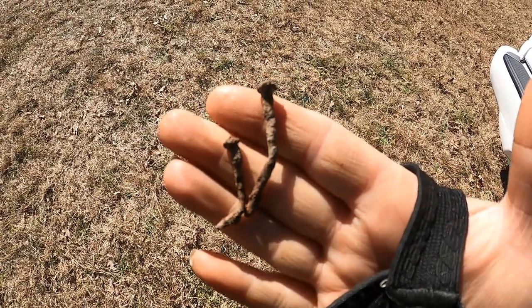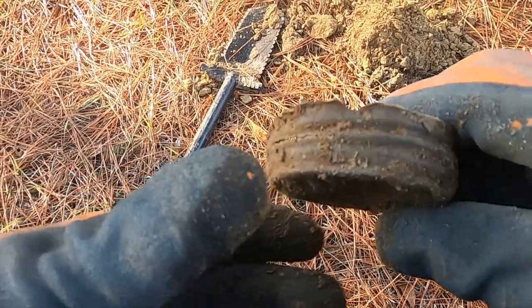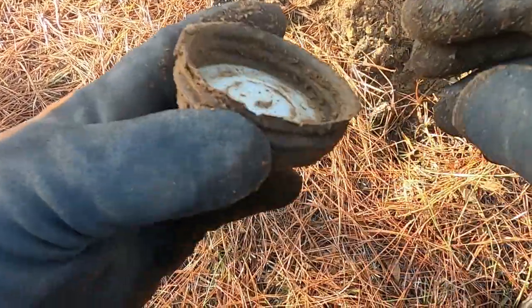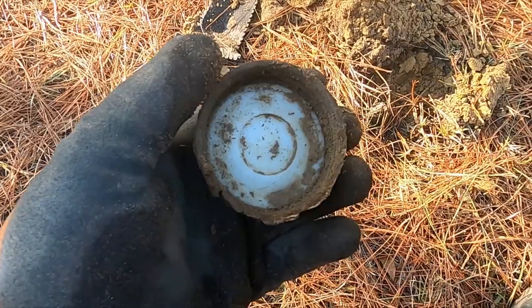Old nails. South Carolina is starting to be good to me! Look at that — I got a mason jar lid, got the porcelain nice. I don't think I've ever done one perfect like that; mine are usually cracked.